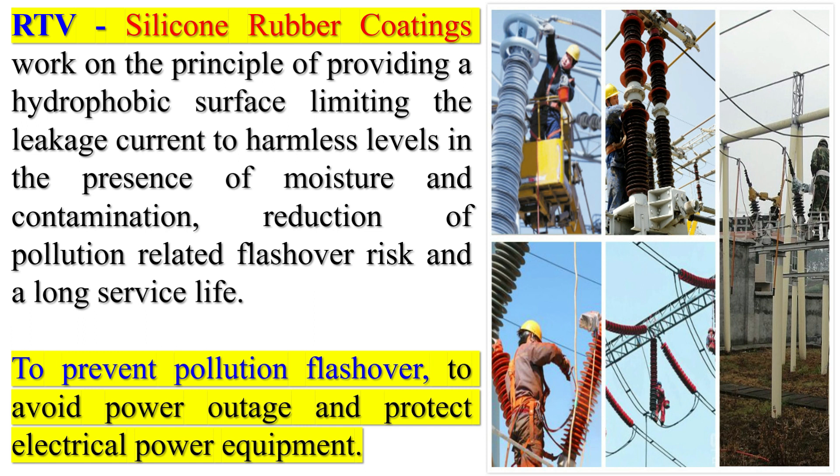Therefore, it is important to investigate the effect of different coating damage profiles on the flashover characteristics of the coated insulators.